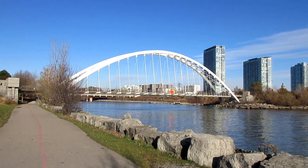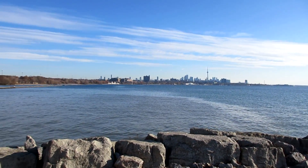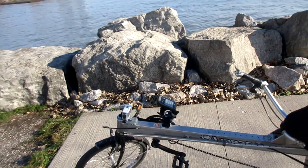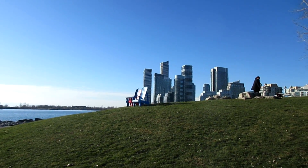Alright, so today is Saturday, November 23rd, 2019. I'm standing here at the mouth of the Humber River, and over there in the distance is the skyline of Toronto. I've got my Linear Limo recumbent bike here, which has my action camera mounted on the front, and in this video I'm going to be riding on the waterfront trail heading in the west direction into the city of Mississauga.